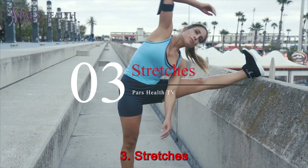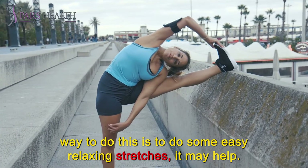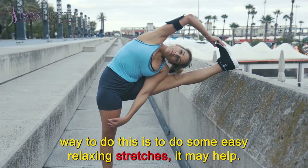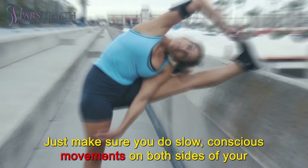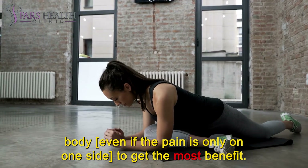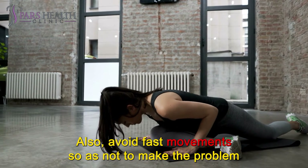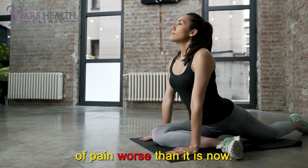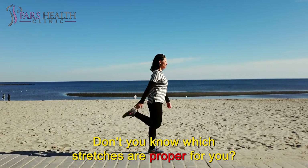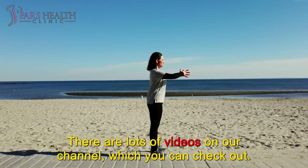Number 3: Stretches. If you can improve your range of motion in the pelvic area — and a great way to do this is to do some easy, relaxing stretches — it may help. Just make sure you do slow, conscious movements on both sides of your body, even if the pain is only on one side, to get the most benefit. Also, avoid fast movements so as not to make the pain worse. If you don't know which stretches are right for you, there are lots of videos on our channel which you can check out.